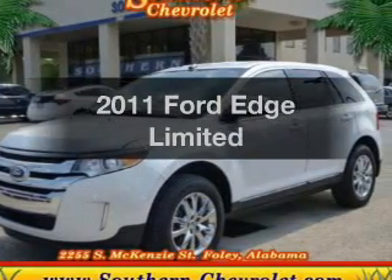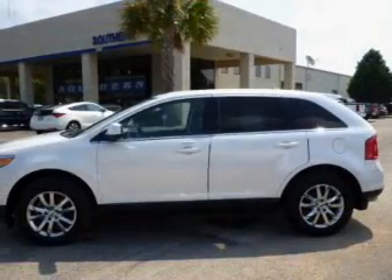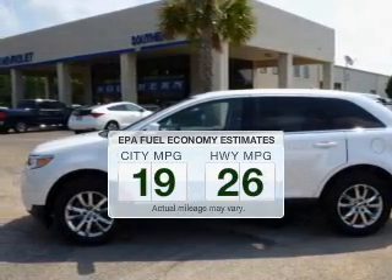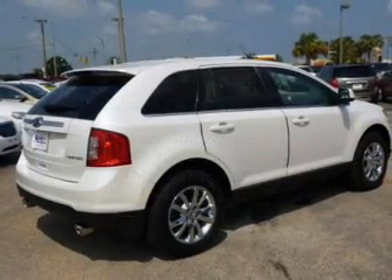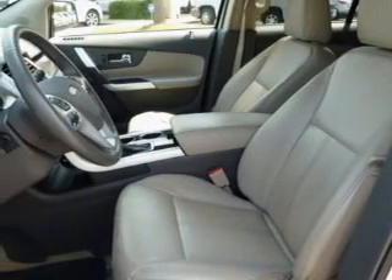Introducing the 2011 Ford Edge. If you're looking for a first-rate auto, this one could be yours today. Save your money — make less trips to the gas station to fill your gas tank when driving this fuel-efficient vehicle. The powertrain includes front-wheel drive with a reliable six-cylinder engine driven by a six-speed automatic transmission.